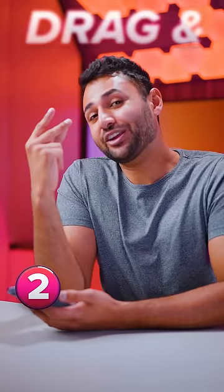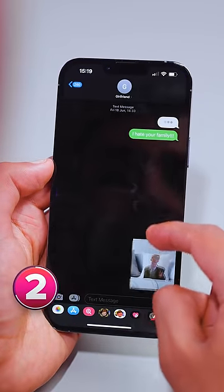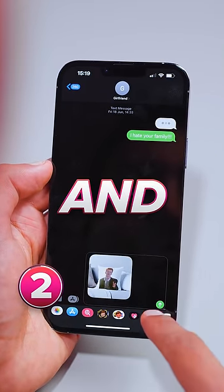Number two is drag and drop. Whatever it is that you want to copy, just grab it with a finger and then use another finger to navigate to whatever app you want it in and let go.